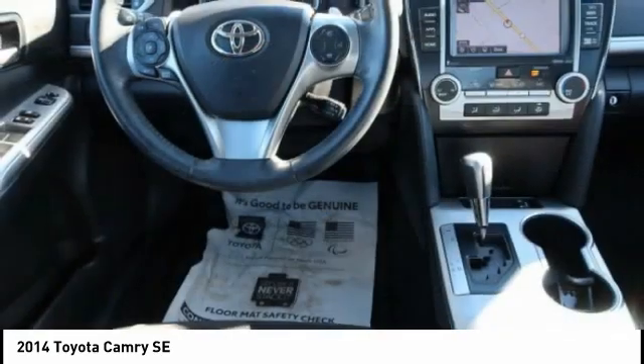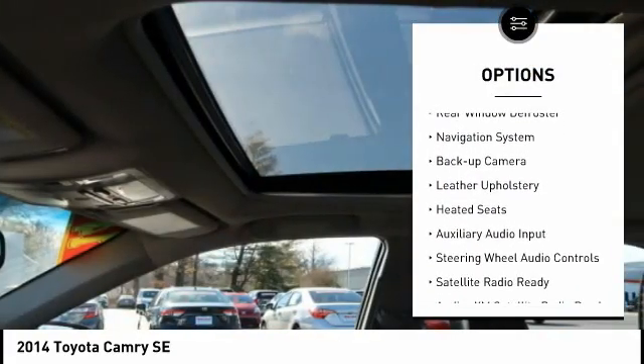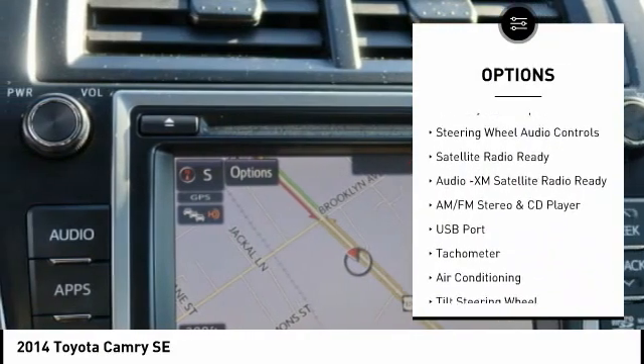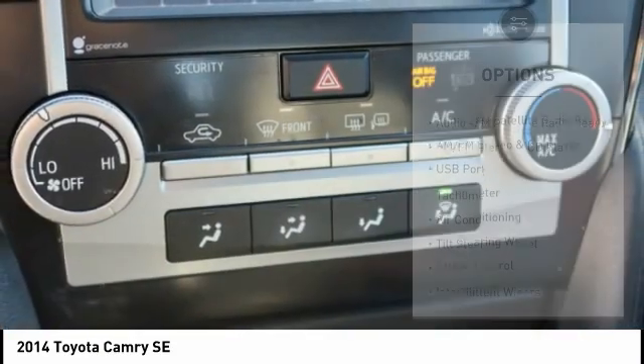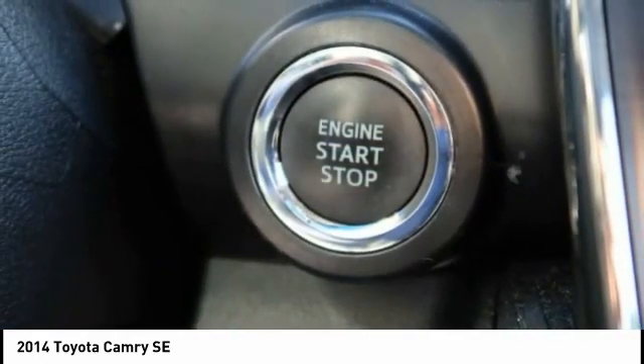Here are some of this vehicle's great options: alloy wheels, power mirrors, traction control system, rear window defroster, navigation system, backup camera, leather upholstery, heated seats, auxiliary audio input, and steering wheel audio controls.